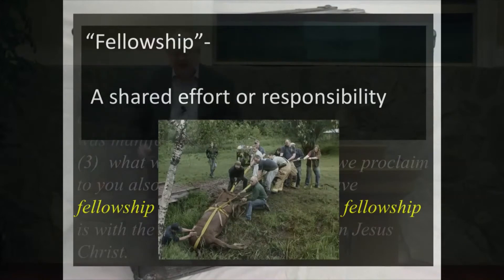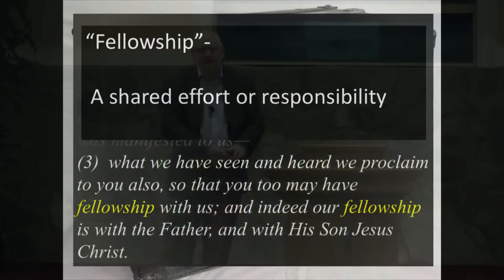Fellowship is pulling together because we have become united in a cause. I want you to go back and look at this phrase again: 'What we have seen and heard, we proclaim to you also, so that you too may have fellowship with us.' The 'us' here is interesting. As John writes this, he is probably the last apostle alive. And we take his hand.